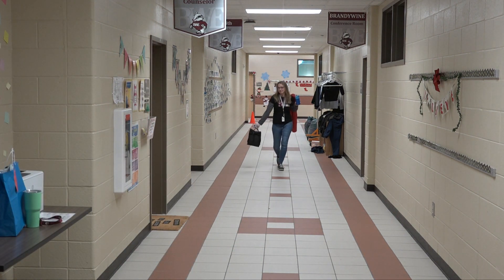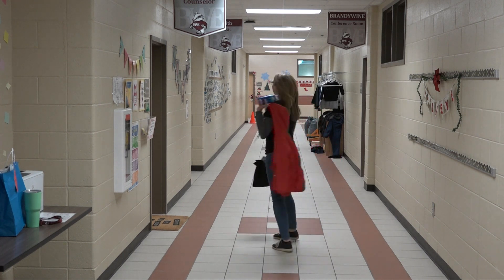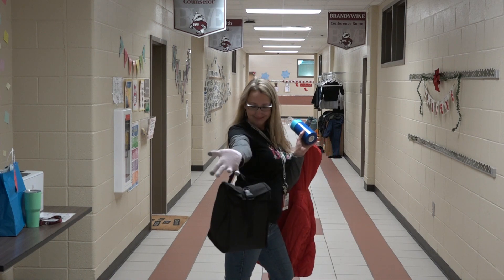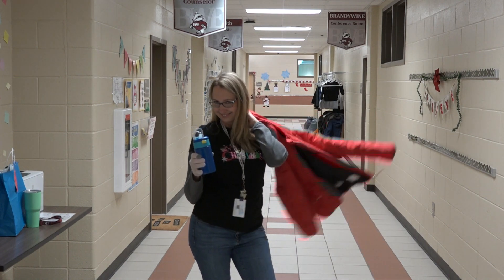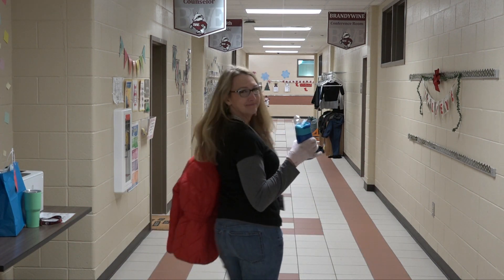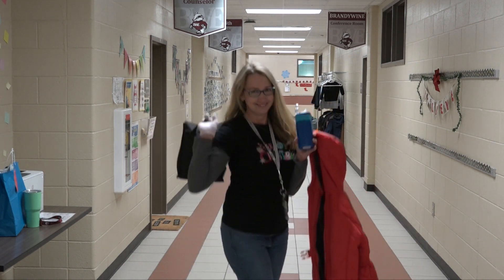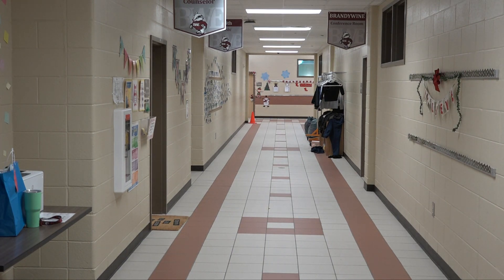Last but not least is Miss Brown. She is ready for anything on the town. She has some gloves — just one glove, Michael Jackson style. She also has a red puffy jacket, a blue water bottle, and a black lunchbox. She is ready for any activity today. Thank you so much, everyone, for participating in our 2021 fall fashion show.